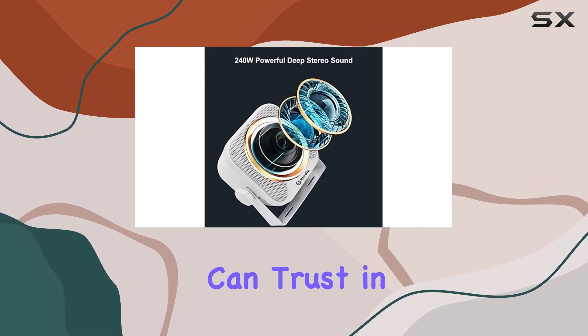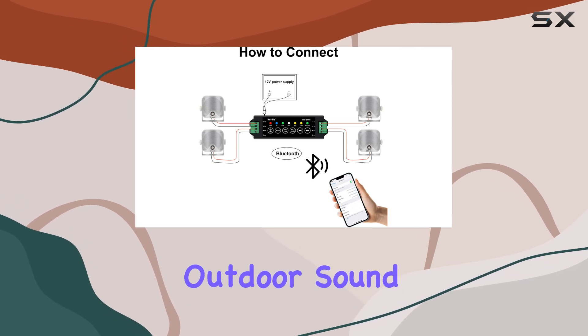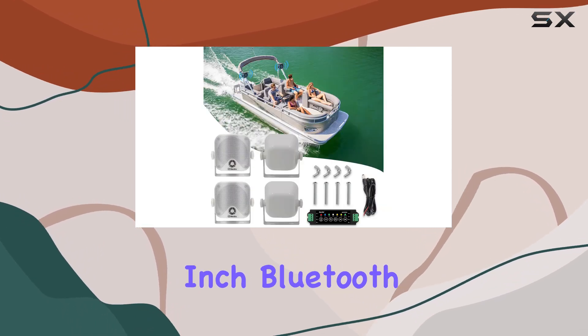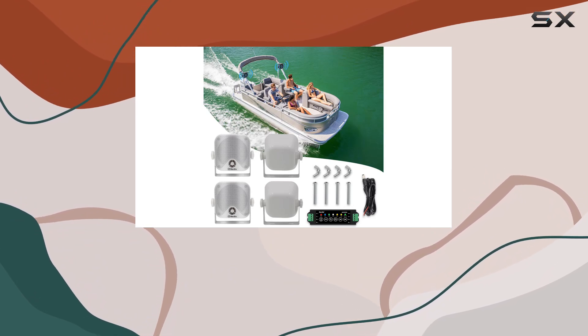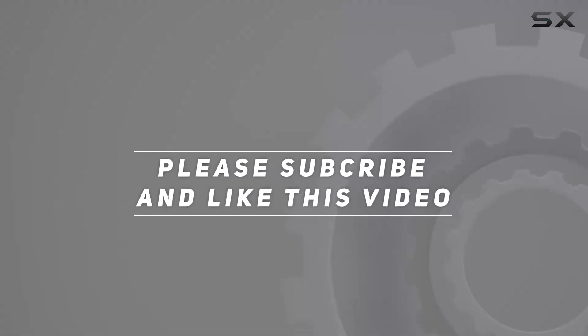Backed by a one-year warranty, you can trust in their reliability and performance for all your outdoor adventures. Elevate your outdoor sound experience with the Herdio 4-inch Bluetooth marine speakers. Check out the video description for the updated price, and thank you for watching this video.